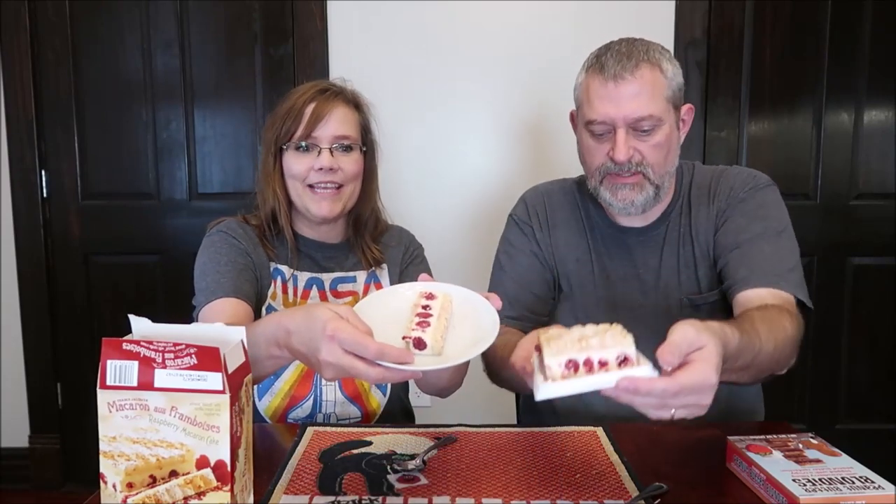Raspberry macaron cake — it is almond biscuit, in quotes, with vanilla cream and raspberries. A third of the cake is 240 calories, which is not bad. It's a product of France, that's why it's Trader Jacques. Light vanilla ice cream and whole raspberries are sandwiched between two layers of moist and soft almond-filled French macaron biscuit. It's the perfect size for a few people or one very hungry person. The calories are not bad at all on this.